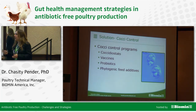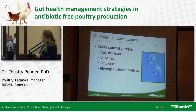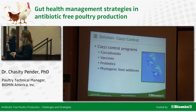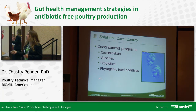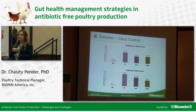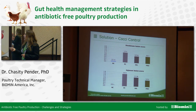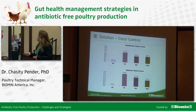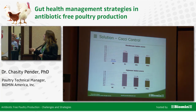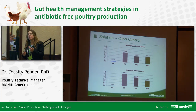Coccidiosis control is another big issue. Coccidiostats are one option, but there's concern with resistance building up; more people are starting to use vaccines, and another way is the use of probiotics and phytogenic feed additives. A study done at Virginia Tech looked at the effect of probiotics on a coccidial challenge, with a negative control, positive control, a salinomycin group, and a probiotic group.